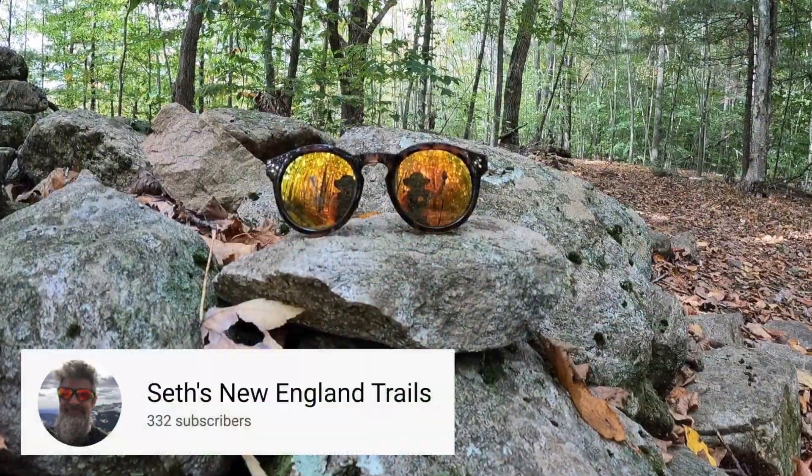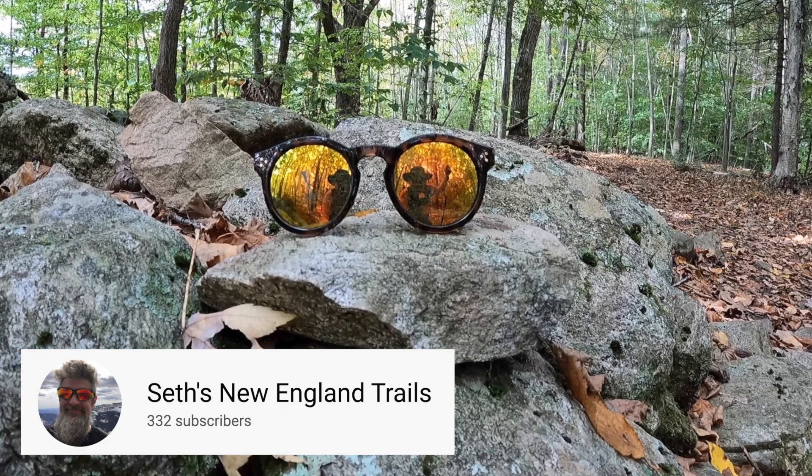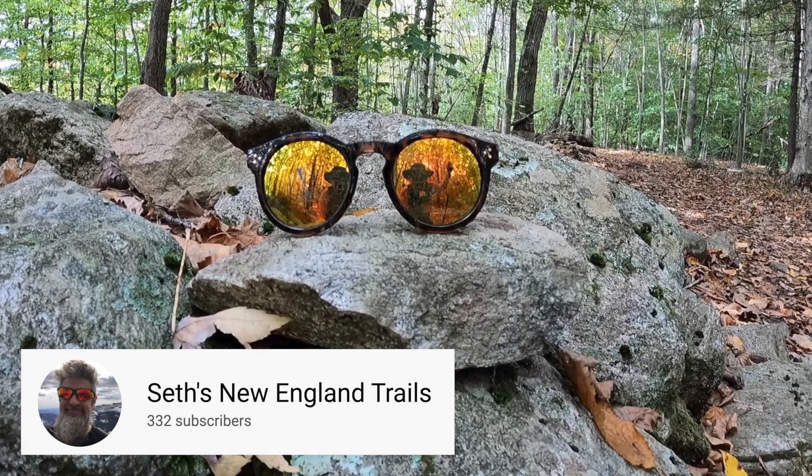Hey Seth, did you lose your sunglasses? All kidding aside, I highly recommend you check out his channel. I'll leave a link in the description.